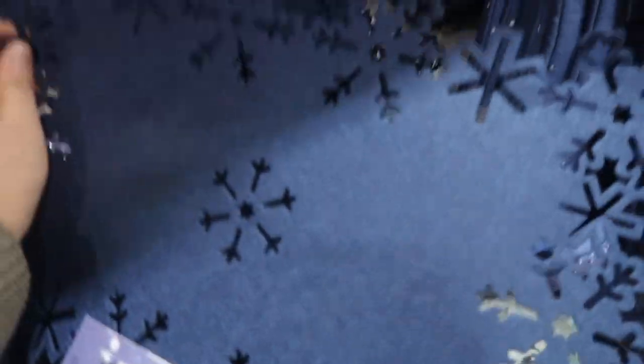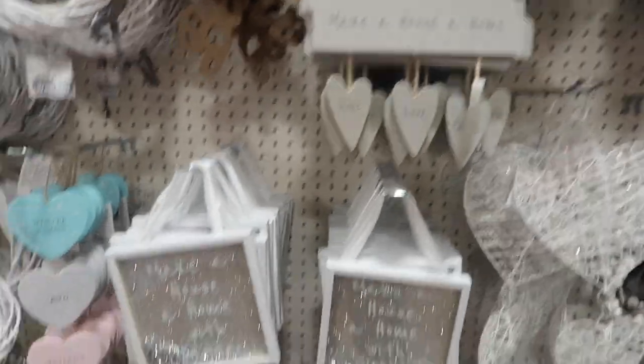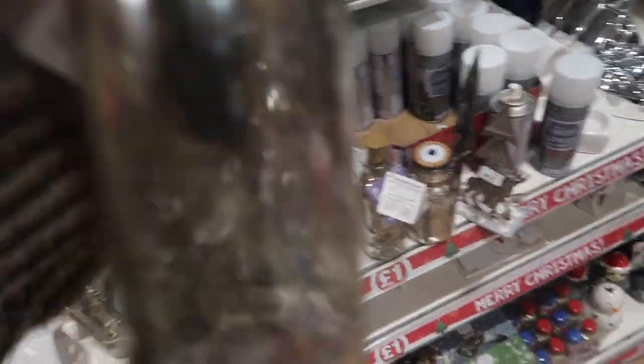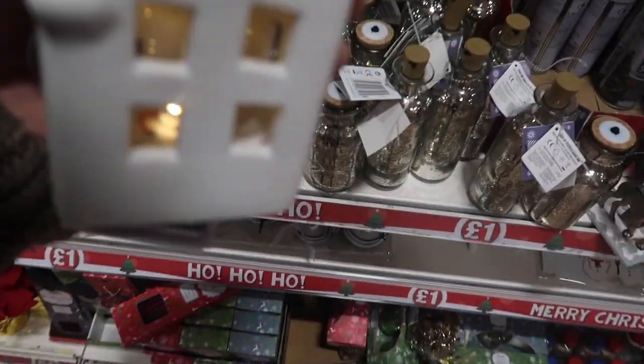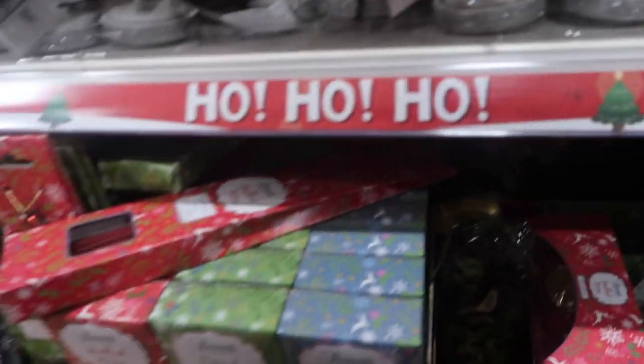There's an apron, a runner. But I really love these little placemats — they're so cute. How cute are these little decorations? Look at these little bottles, and there's a little light-up house — how cute is that?